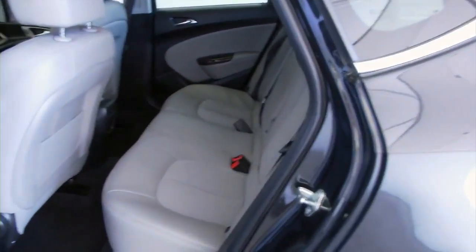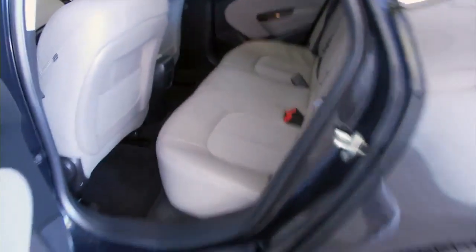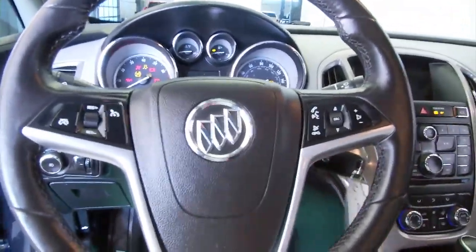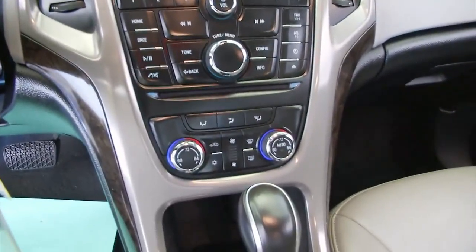Gray interior, chrome handles, manual seat adjustments, power windows, cruise control, Bluetooth audio controls mounted on the steering wheel, and OnStar.